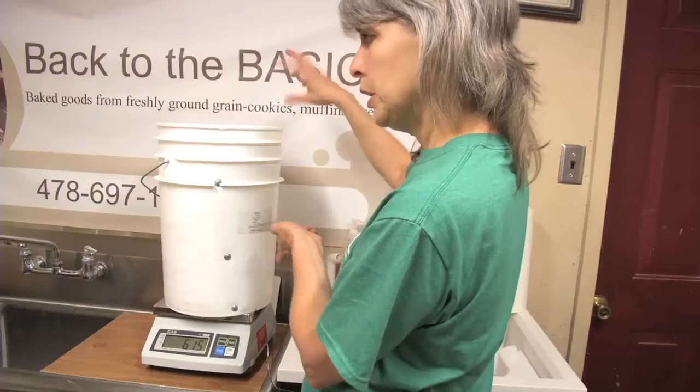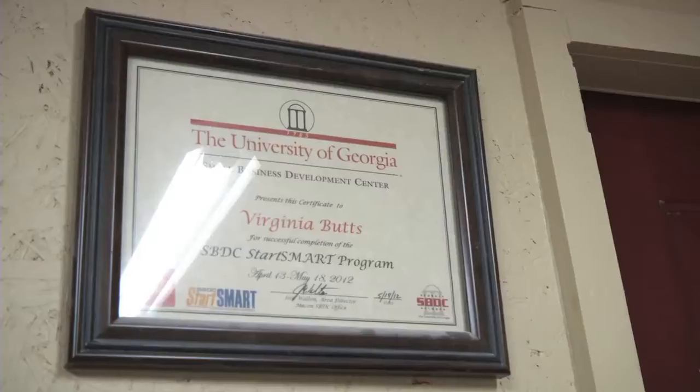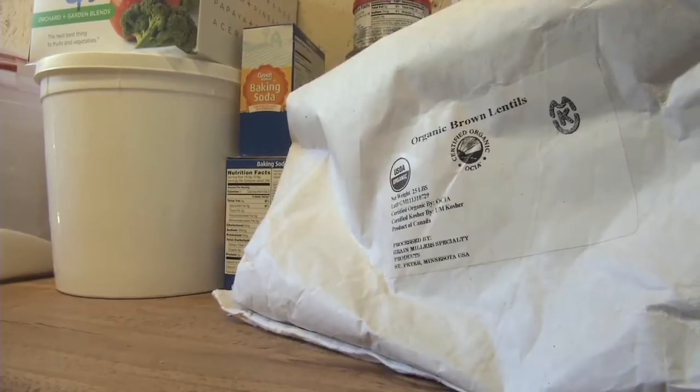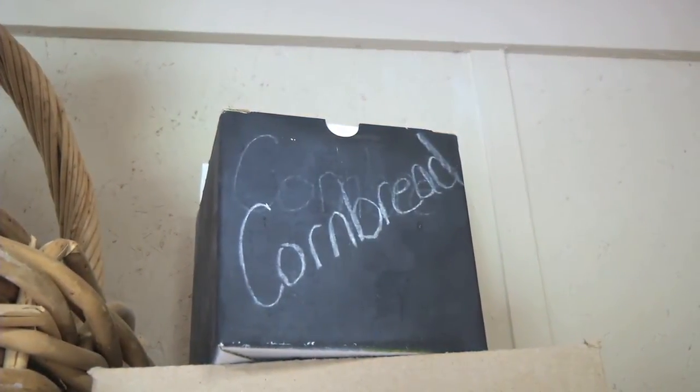I've got a website, backtothebasics101.com. They can order online, or they can come see me Thursdays at the market in Warner Robins. My best seller is the fruit crisp — you can add apples or pears to it. Strawberry season just passed, you can add strawberries to it, and now peach season is upon us, so Lanes will be having peach crisps, peach muffins, blueberry muffins, cornbread, and whole wheat flour that they'll be selling at their store.